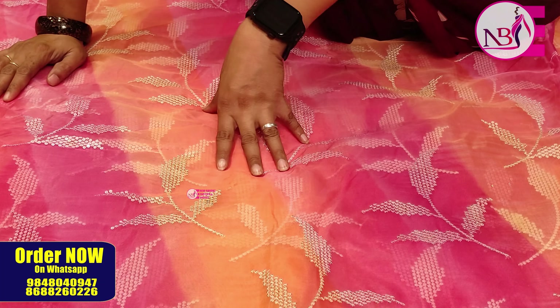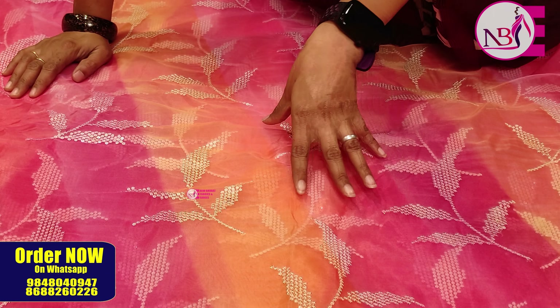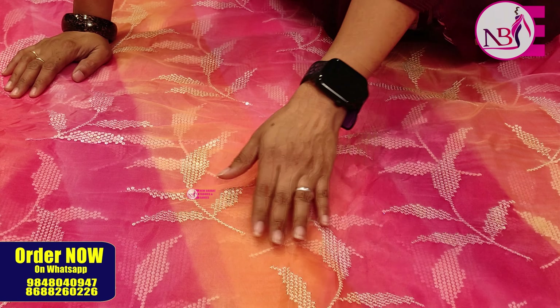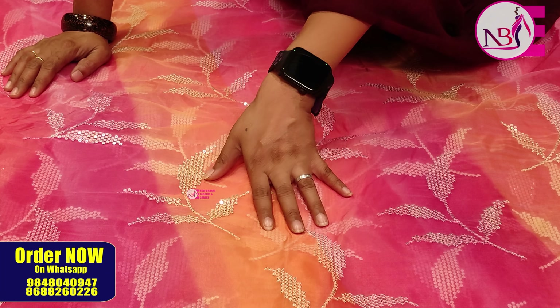Hi, Hello, Namaste. Welcome back to New Bharat Fabrics & Saris. My store is located in Sultan Bazar in Hanuman Vyarayam Shala Complex. The contact details and Google Maps are in the description below.